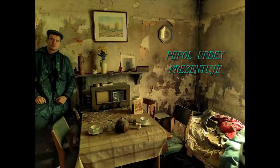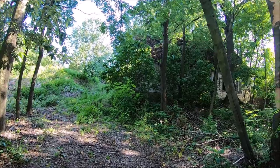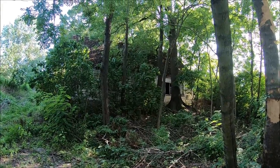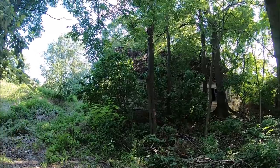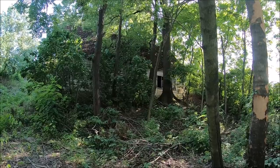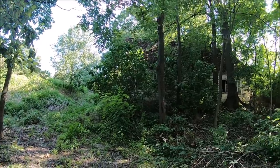Zaraz Wam pokażę gdzie jest — o właśnie, tutaj. Mam nadzieję, że będzie szło wejść do niego bez problemu. Już Wam pokazuję jak wygląda. Tak wygląda nasz dzisiejszy obiekt. Będziemy teraz szukać wejścia. Tam widzę, że jest otwarte okno. Spróbujemy wejść drzwiami.